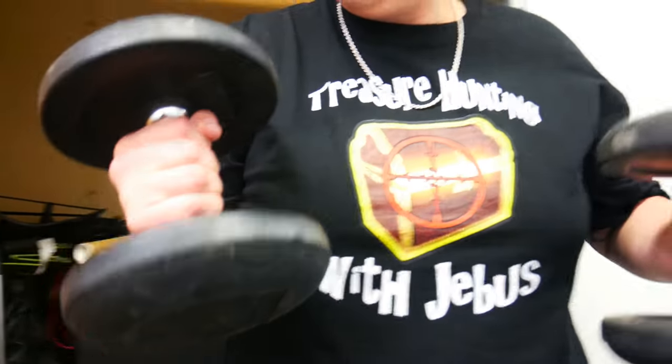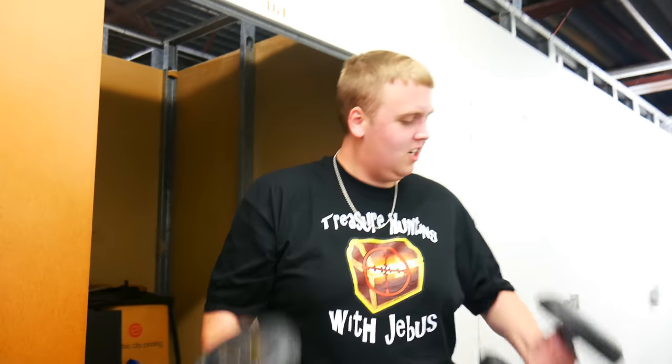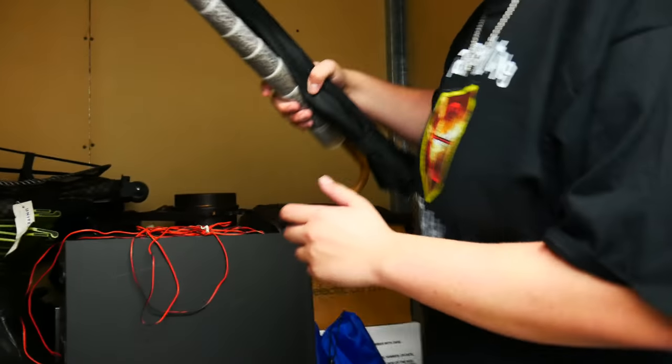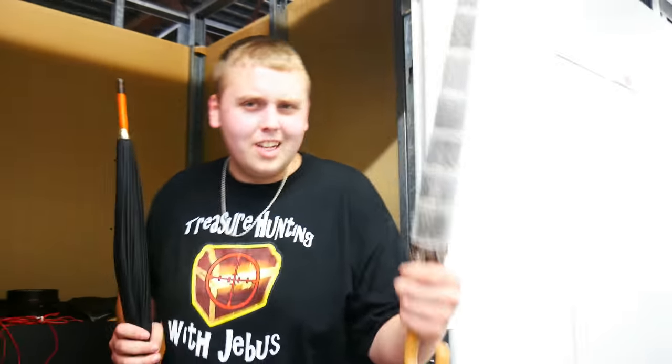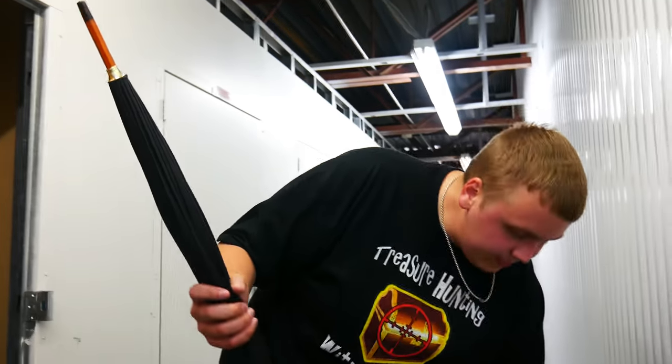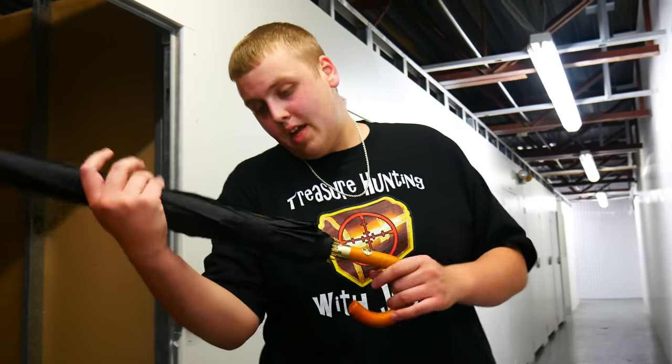Let's get digging. First thing, we got 30-pound dumbbells — let's get buff. I might keep those, actually. We got a fancy cheetah umbrella. We all look stylish in a fancy cheetah umbrella. We also got a regular black umbrella.